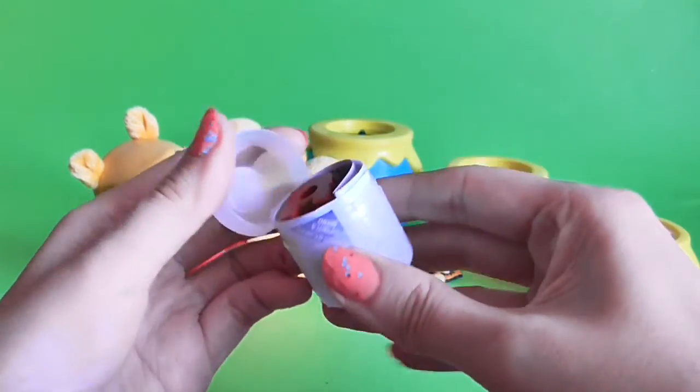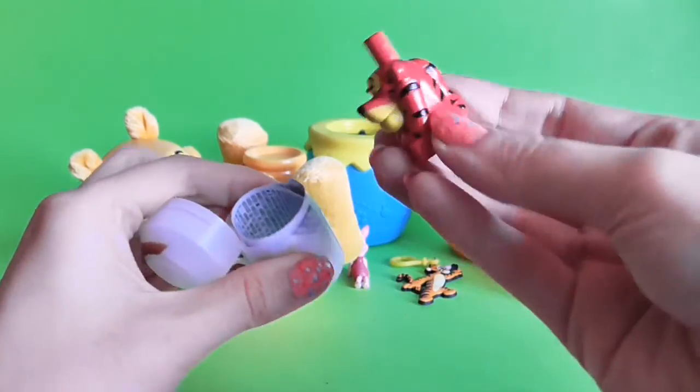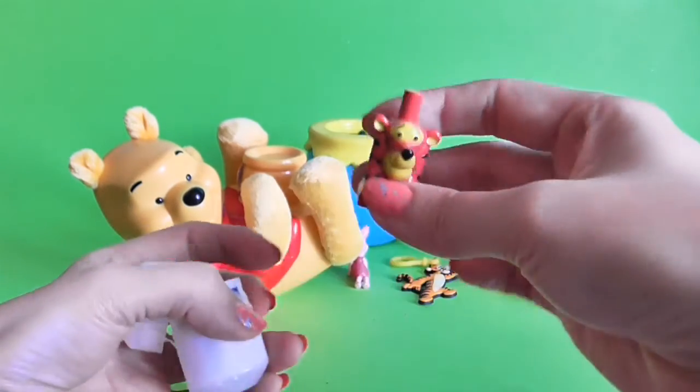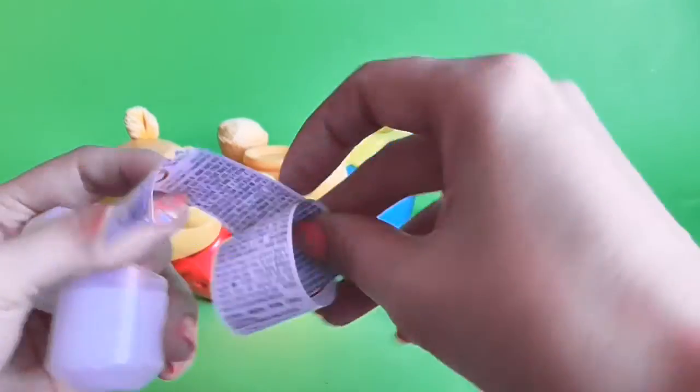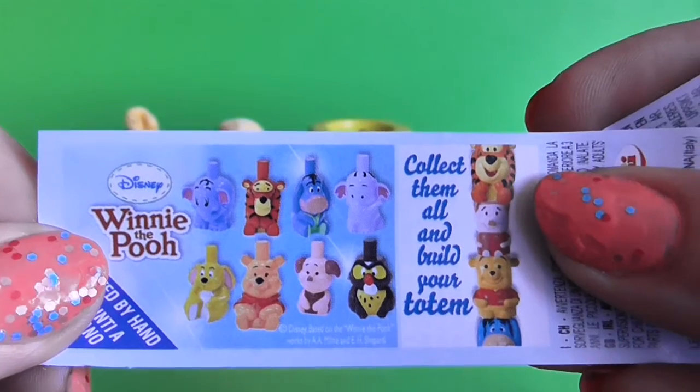Let's have a look at what is inside. It's a Tiger again — look, we have it here. And we can collect this one as well!